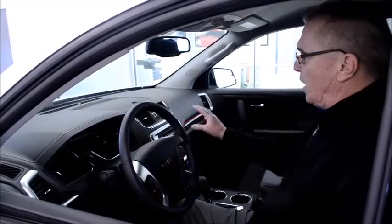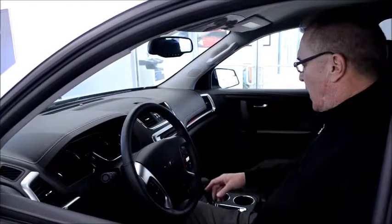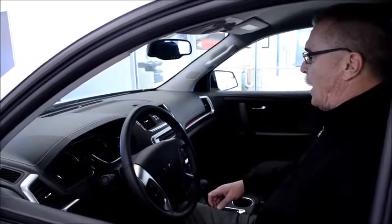The new 2014 GMC Acadia offers three trim levels: the SLE, the SLT, and the Denali. This particular model is an SLE, well equipped — power seats, a nice 8-inch color touch screen radio, heated seats, and you can get four different trim colors available as well.